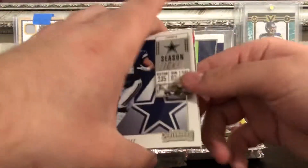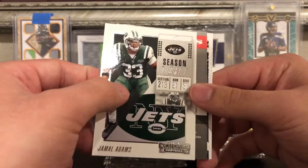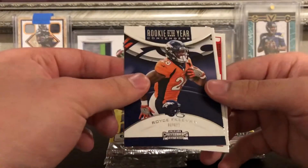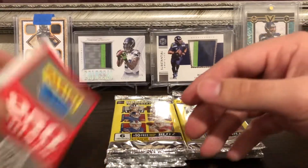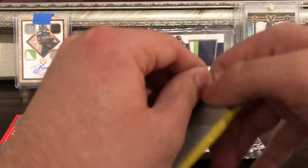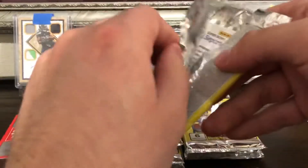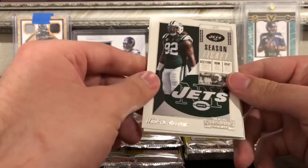Getting down to the last few packs. We got Dak Prescott, Jamal Adams — and we got points. I haven't gotten points in so long, I was not looking for those. It's 250 — not too bad but not that great either. Guess I'm saving it for white sparkle packs or Kaboom packs. That replaces our third hit. We also got Leonard Williams.